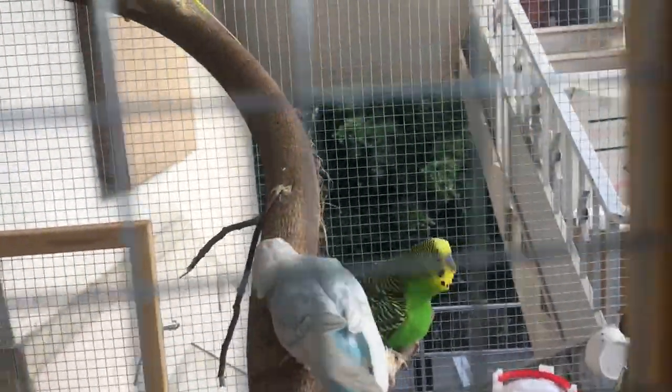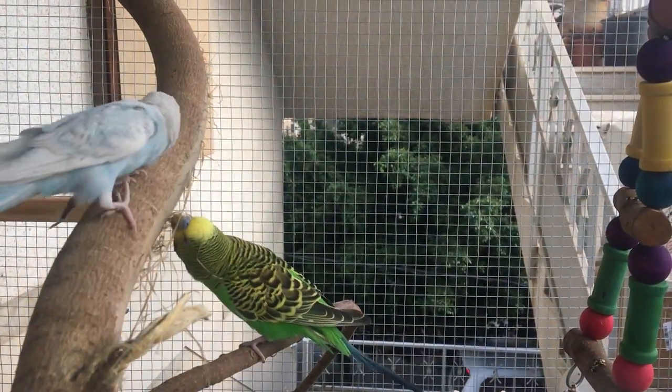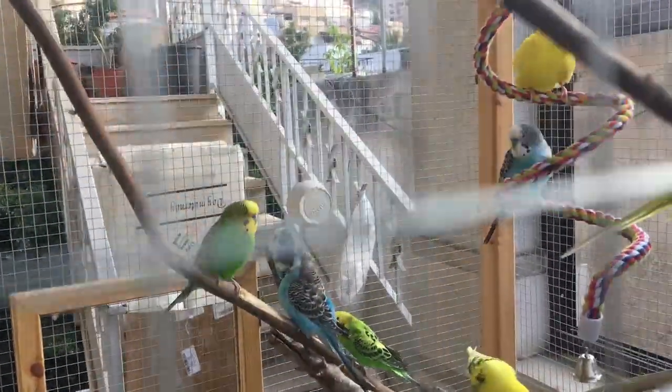Now let's move on. How do you identify an ino budgie? The first easy sign to look for is that the ino budgie has only yellow and white. So if you see any other color — blue, green, black, grey, whatever — then this bird is most definitely not an ino.